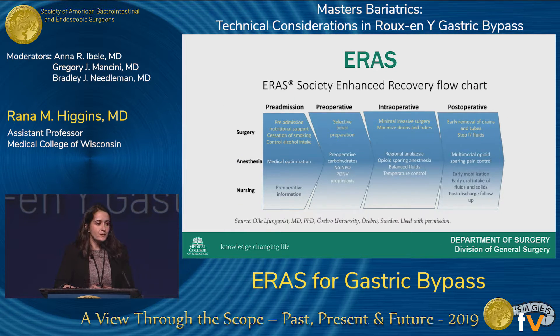This flowchart breaks down ERAS into surgery, anesthesia, and nursing — the multidisciplinary component — really addressing every aspect of the patient's care. From pre-admission and educating the patient pre-operatively, to focusing on post-op nausea and vomiting prophylaxis and carbohydrates, to intraoperatively using regional analgesia and staying away from opioids, and then post-operatively emphasizing early mobilization, minimizing opioids, and close discharge follow-up.